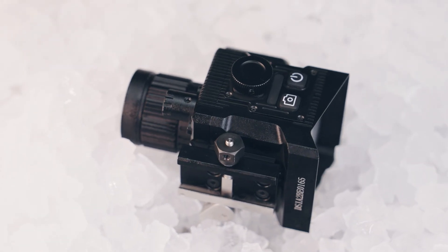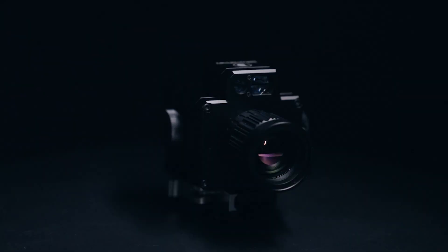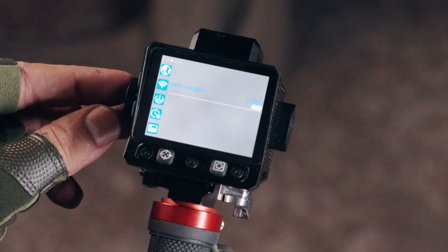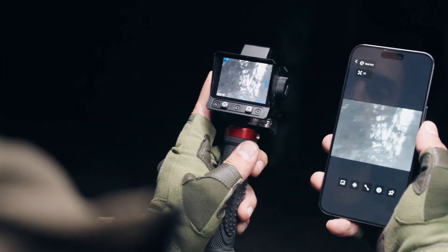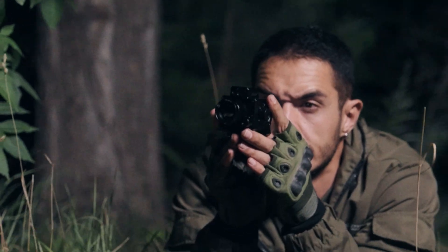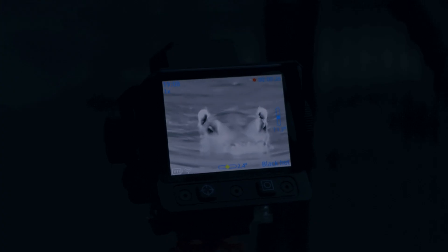Built for extremes: minus 40 degrees Celsius blizzard to plus 60 degrees Celsius desert. Full metal armor, tough as a titanium hull. Onboard Wi-Fi and HD photo and video capture turn every mission into instant intel. No cables, no fuss. It's built to push what you can see and how far you own the night.